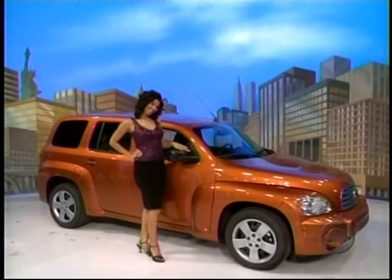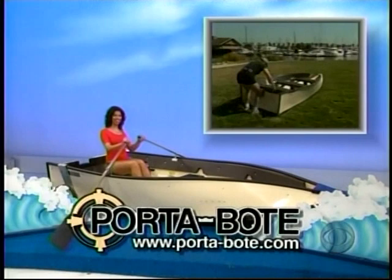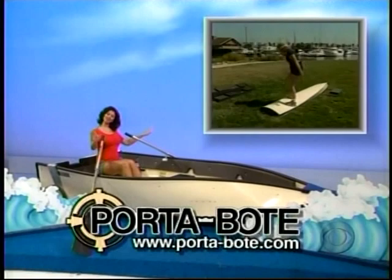The 2008 Chevrolet HHR LS comes with standard equipment plus automatic transmission — the Chevy HHR. Also, this portable 12-foot folding boat is stable, durable, and easy to use in storage. Just unfold and go — no need for a trailer. It's the instant boat: just add water.